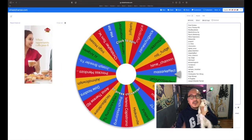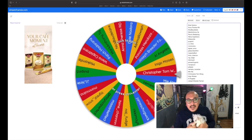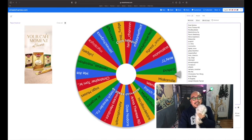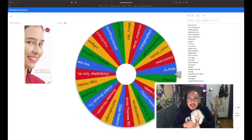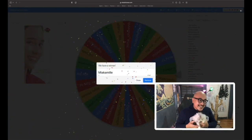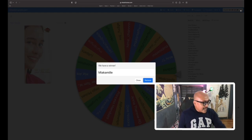For the raffle of 40 pieces of Chow Churu — all names are entered, one click to find the winner. And the winner is... Mia Camille! Congratulations — I'll message you about how to get your prize.